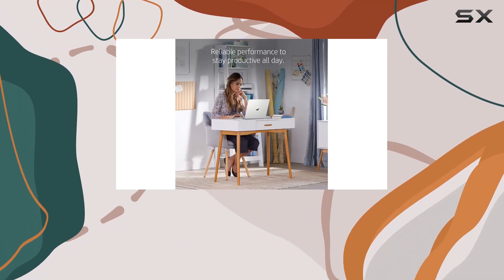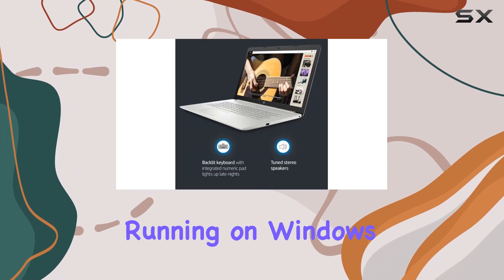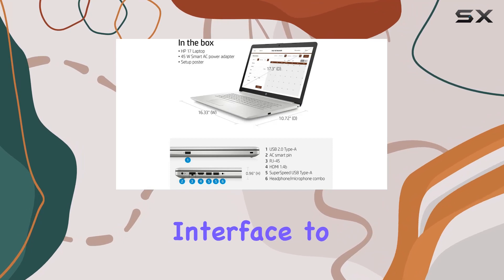The backlit keyboard adds a touch of sophistication, making it easy to work in any environment. Running on Windows 11 Home, this laptop brings a modern and user-friendly interface to your fingertips.